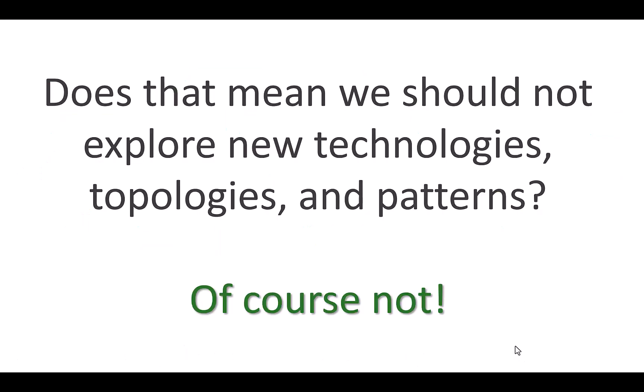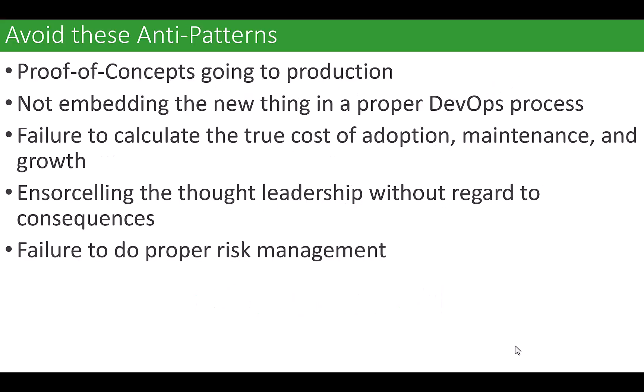Does it mean we should never try new things? No. I can't tell you how many times I've given this speech and people say, 'Well, you're just a Luddite, you're against everything.' And I'm like, no. I love new things. If I can use a new thing to solve an existing problem that I absolutely have and that needs to be fixed, I'm all about it. But let's do a process.